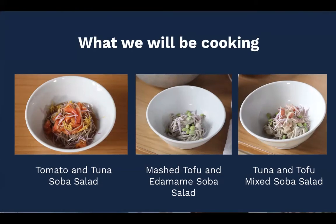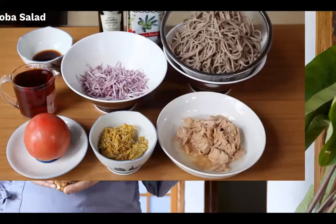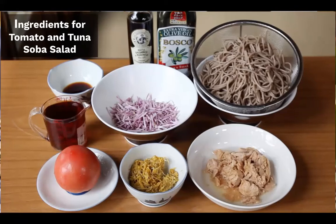You don't need many cooking utensils beyond the basics — it is helpful if you have a blender and a mortar and pestle to grind the sesame. For the first dish, the tomato and tuna soba salad, the ingredients include tomato, tuna, mentsuyu — which is a soba sauce, though you can substitute with soy sauce — balsamic vinegar as optional, olive oil, and soba noodles. The two bowls in the middle on your screen are chrysanthemum petals, which are an optional topping. You could also use mushrooms as an optional topping.